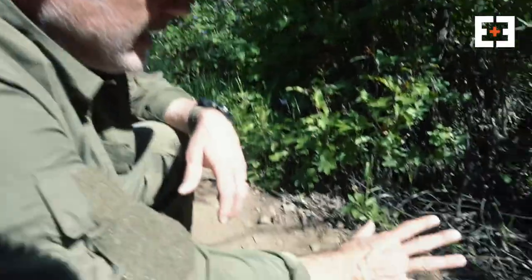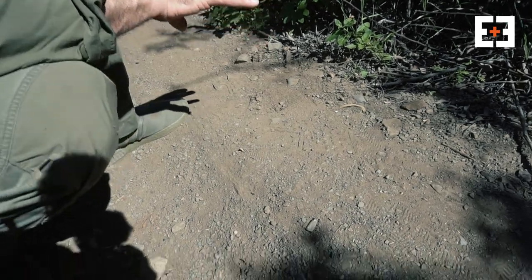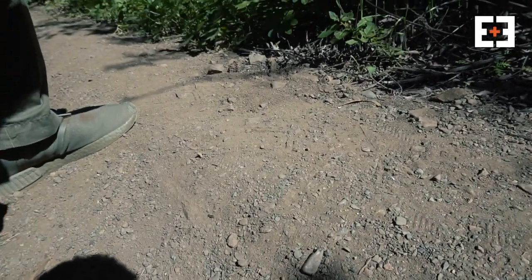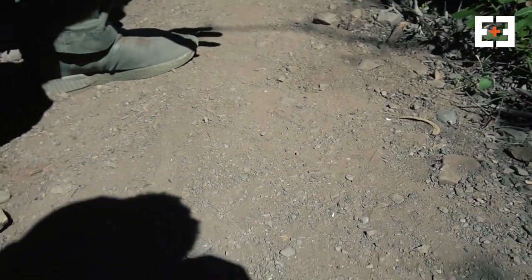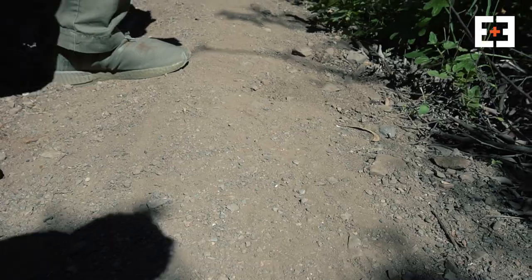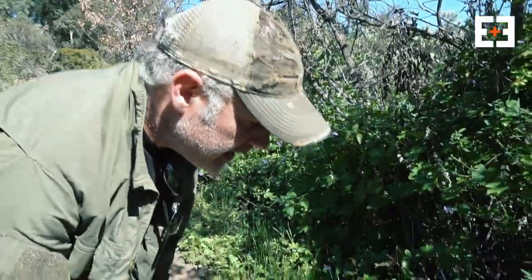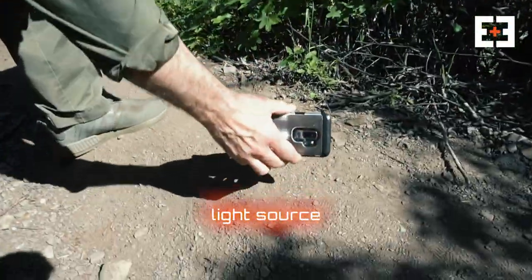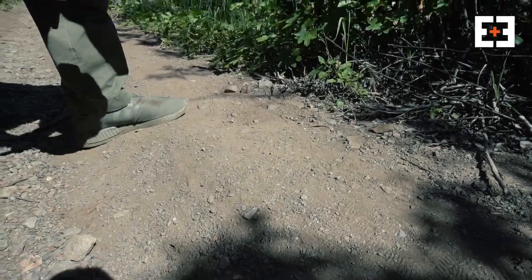The best times to track are morning and evening, because the sun is at an angle that creates great shadows — great ridge and hollow shadows. On cloudy days and at noon, when the sun is straight above, it doesn't create any shadow and tracking becomes very hard. What you can do is take a flashlight, a mirror, or any kind of light source and reflect light onto the footprint to create those shadows artificially.